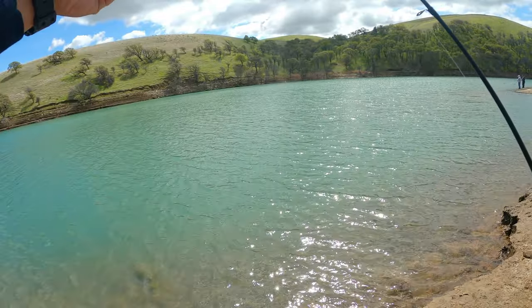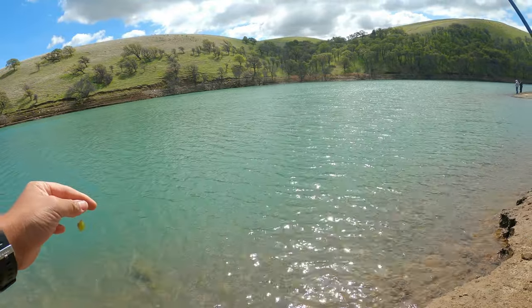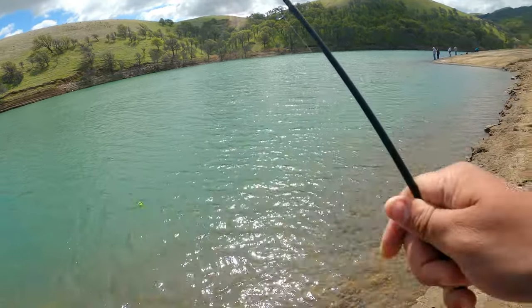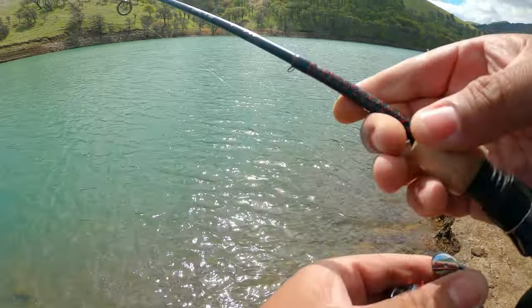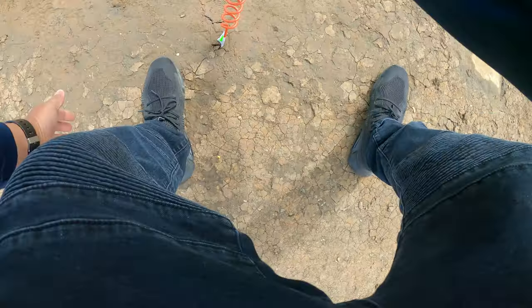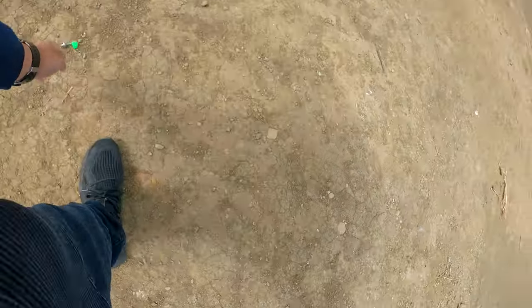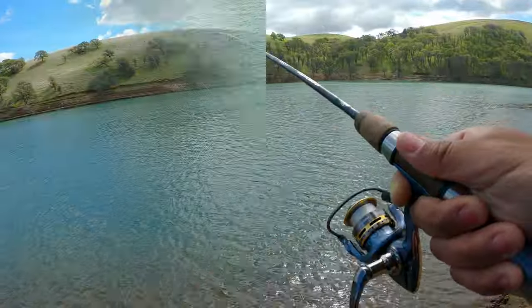Half ounce egg sinker to my bead, to my barrel swivel, with about two feet of leader line. Using some rainbow Power Bait on a size 14 treble hook. Make sure this floats — toss it right out here. Using a little bit heavier weight so it don't get tossed around with this wind. Got my net in sight, ready to run.